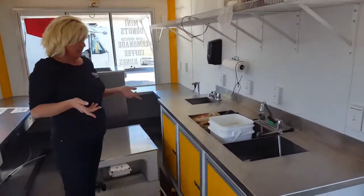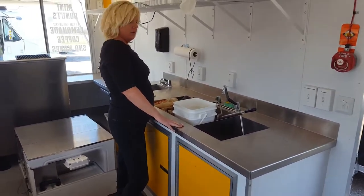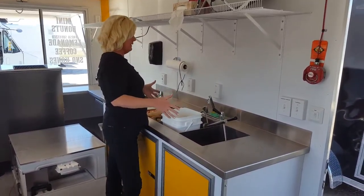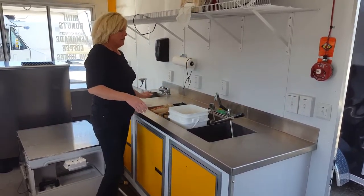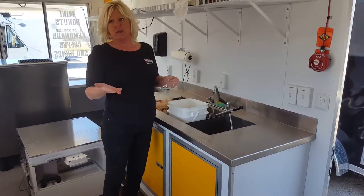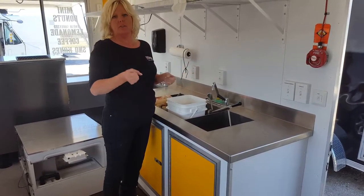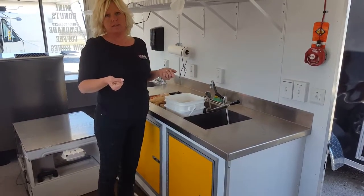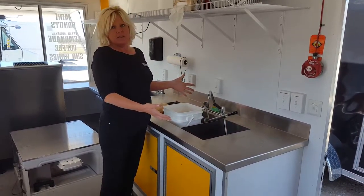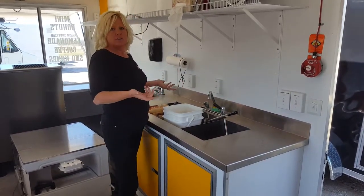We can just take a look at the sink here — this is another thing that is totally customized. In Manitoba, the rule is that you have to have three sink compartments with a separate hand wash. Everyone always asks how big their sinks are going to be, and that depends on what you're doing. The health department says they would like the sinks to be big enough to submerge your largest utensil. So if you're using a great big pot, they want a sink big enough to submerge that pot.